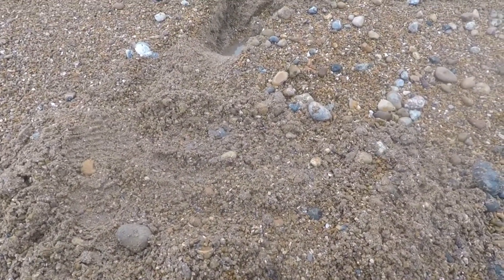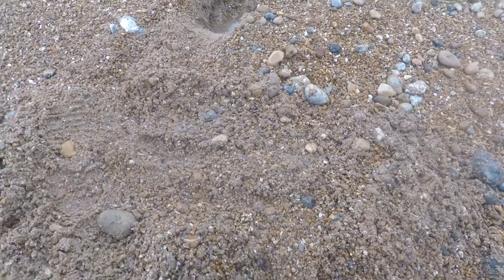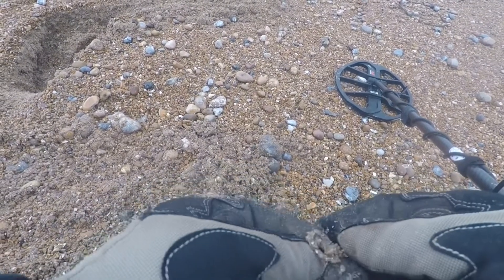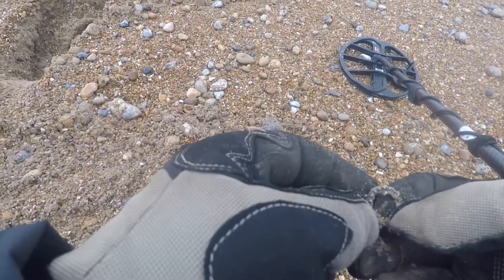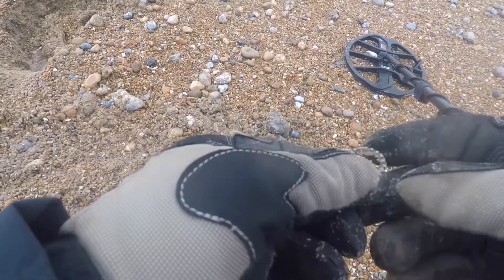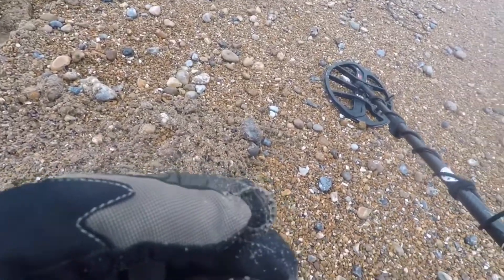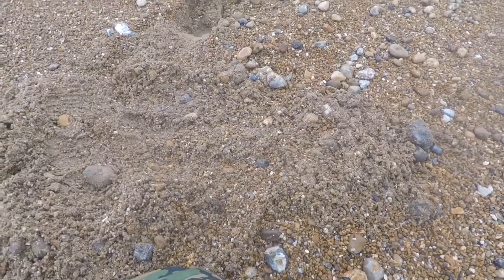Got a signal — 23. I've kind of located it. No idea what it is; I don't think it's a coin. Let's have a go at it. Is that bling or is it a cog? Dropped it. I think it might be a cog, but let's get some spray on it and have a look.